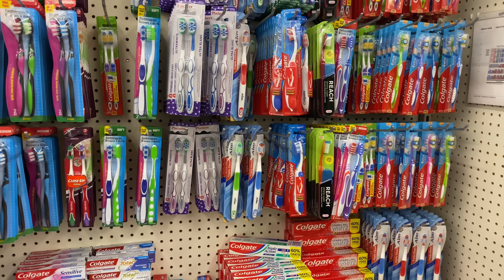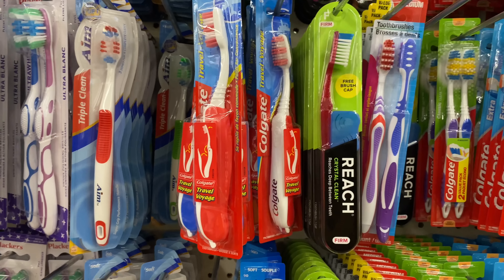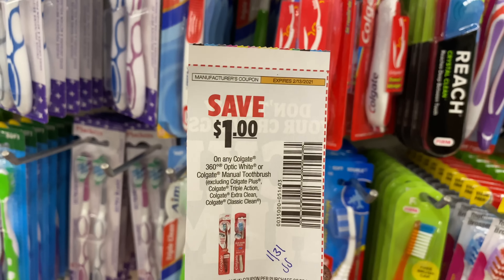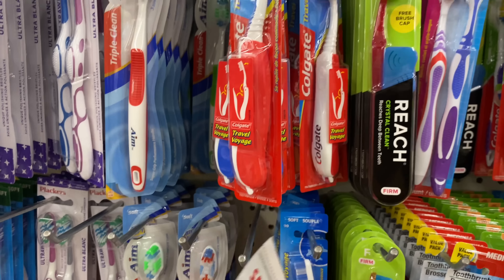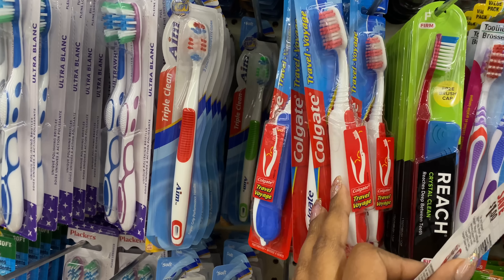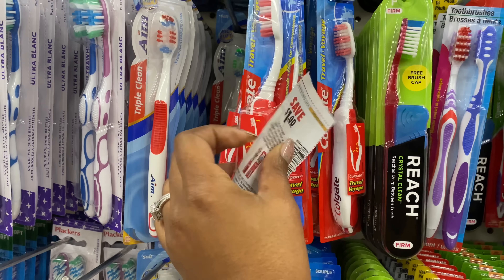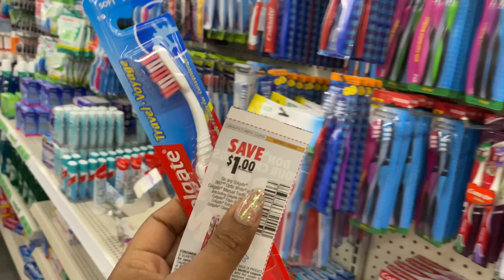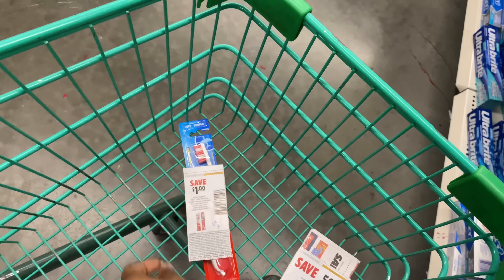I'm going to pick up a free toothbrush first — the travel size. I do have this coupon, it expires on the 13th and it's from the 1/31 Smart Source. It does have some exclusions, but it never excludes the travel size. I did try this in my last Dollar Tree video and it was completely free.